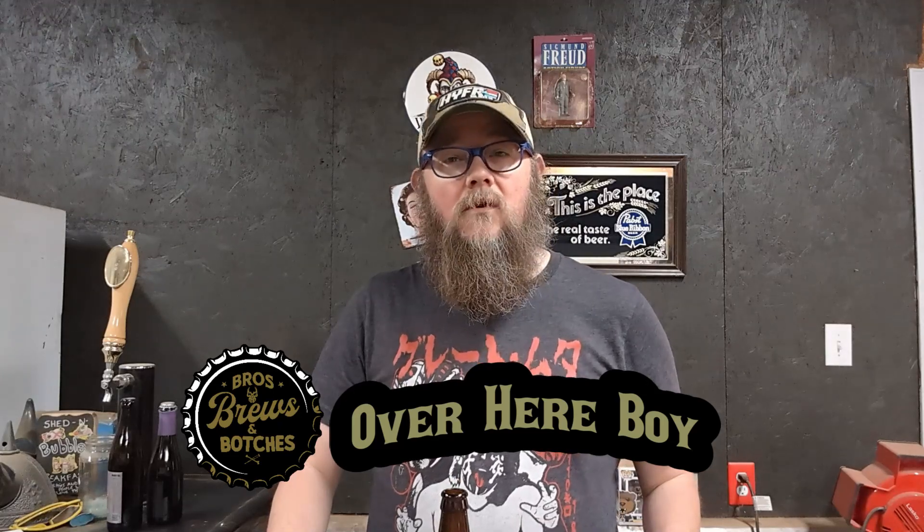It's over here with Bruce Brews and Patches bringing to you a special day — which is not really special, it's just the same day, but it's on a holiday. I could have taken the day off, but I didn't.